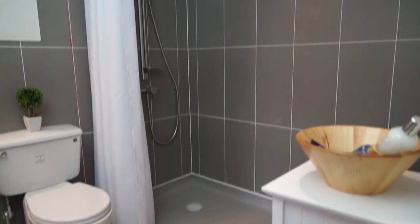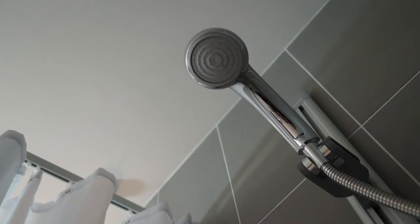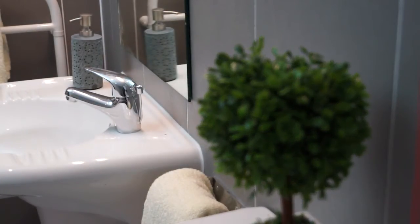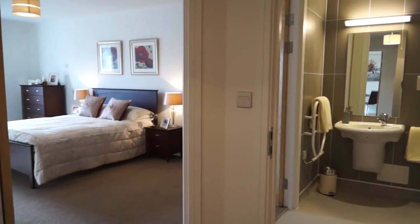When you move into Kingfisher Court, you will receive a full assessment of your care needs and this will be reviewed annually. Our specialist care coordinator will always be available to chat about your care needs and discuss any changes in circumstances as they happen.